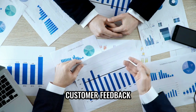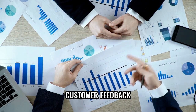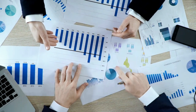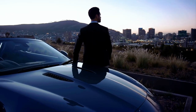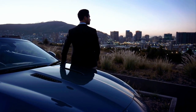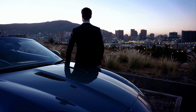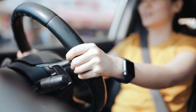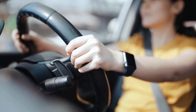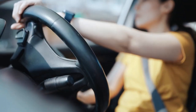The Lamborghini Sian has also left a lasting impression on its fortunate owners. John, a proud owner, expressed his awe at the car's head-turning design: 'Every time I take the Sian out for a drive, I can't help but smile at the attention it receives. It's an absolute showstopper.' Emily, another owner, praised the car's exhilarating performance: 'The acceleration of the Sian is mind-blowing. It feels like I'm being launched into another dimension every time I step on the gas pedal.'